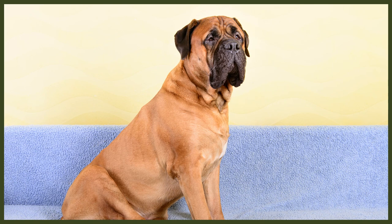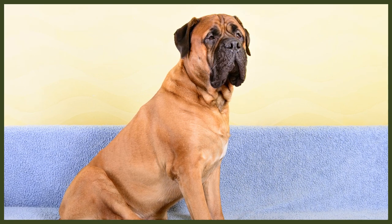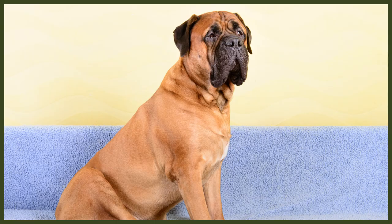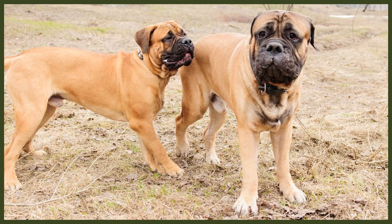The majestic Bull Mastiff was created in England in the 19th century. As its name indicates, this amazing dog is a combination of two other breeds — the now extinct Old English Bulldog and the English Mastiff. The Bull Mastiff was developed by the gamekeepers of Britain, who were tasked with preventing poachers from hunting illicit game. To assist them, they needed a large, powerful dog able to track down and apprehend offenders until they themselves could arrest them.